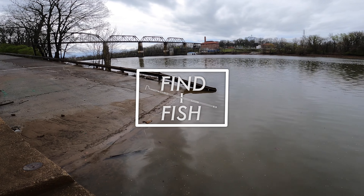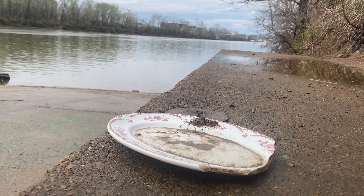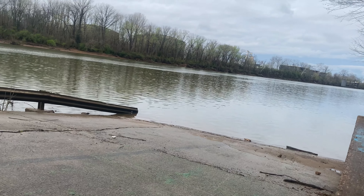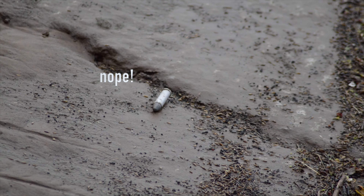Howdy folks! We're down here at the mighty Cumberland River off of a boat ramp and I've spotted a couple potential lures to grab. It's going to be a mixed bag today, so let's try to grab them and fish them.